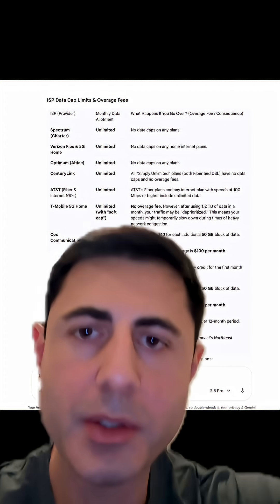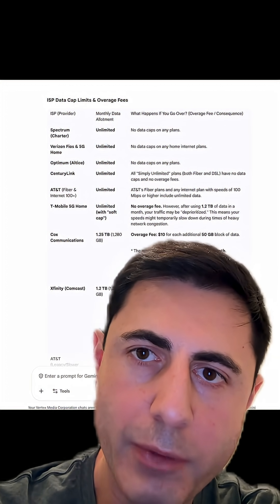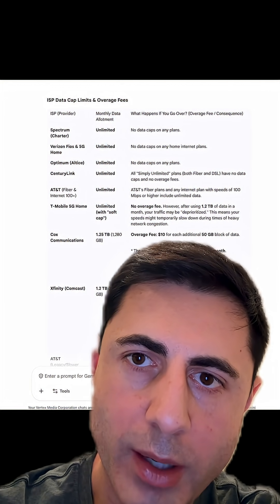We're talking 2G speeds — like 128 kilobits per second. This is the case with some data providers, but not all of them. Home internet providers aren't really doing this as much — if you're with Spectrum, Verizon, or Optimum, for example.